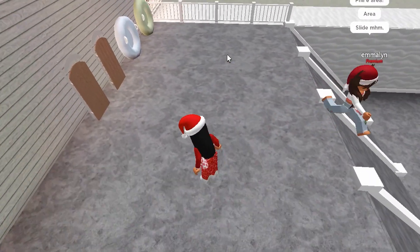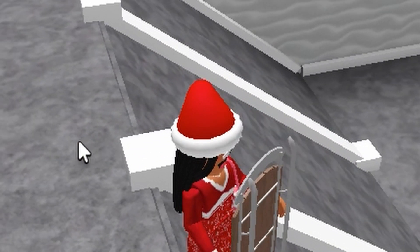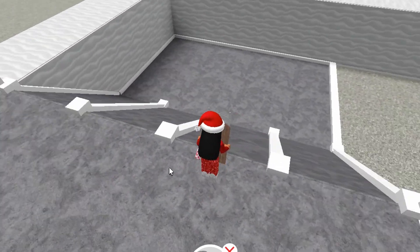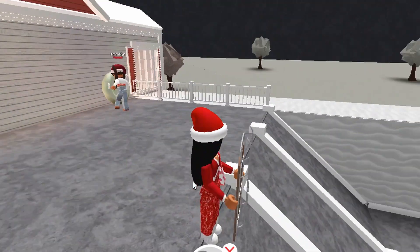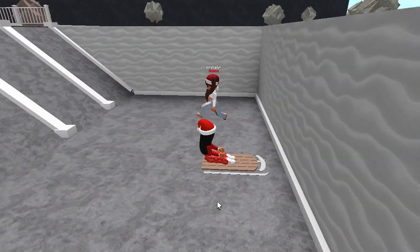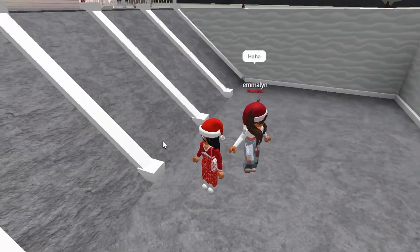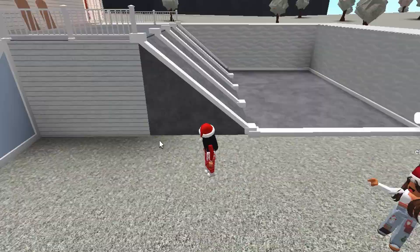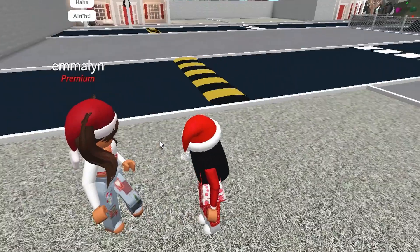Oh my gosh — this looks like a play area! There's like a sledding hill! Oh my gosh, this absolutely looks so fun! I am definitely picking this house. I know that my daughter will love this — she hasn't come today but she'll love it. I really love the snow up here — wow, this is amazing!